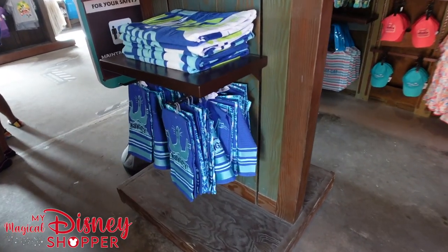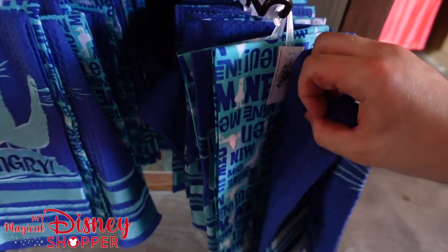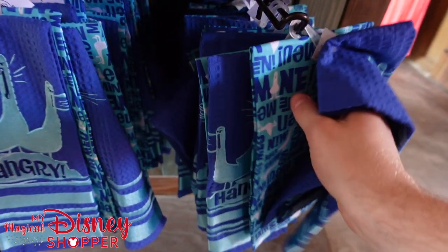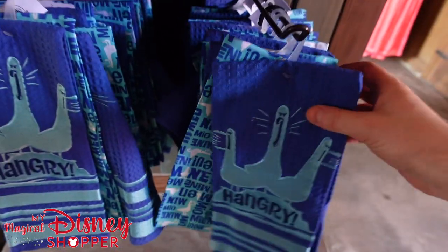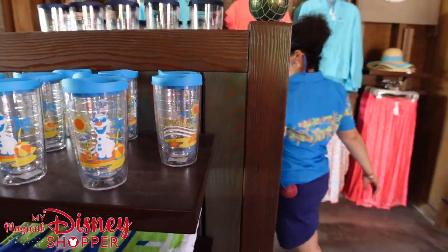Oh, we've got some towels over here that I missed — 'Hangry.' Our seagulls are hangry. What do these go for? You get two towels for $20. Very cool. So this is an awesome little shop — lots of cool stuff here.